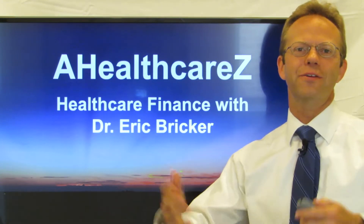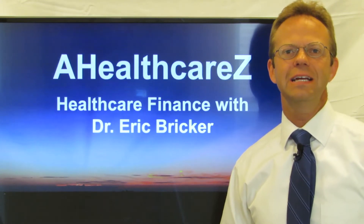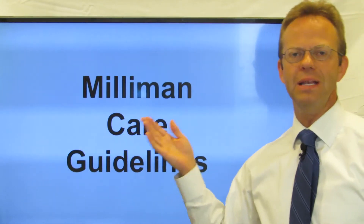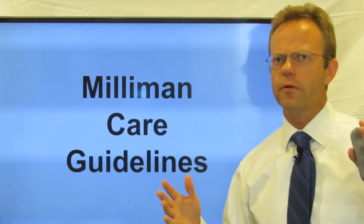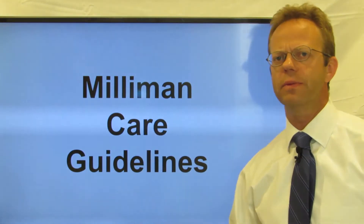Hello, this is Dr. Eric Bricker and thank you for watching AHealthcareZ. Today we're going to be discussing the Milliman Care Guidelines. So many of you are familiar with the large actuarial firm Milliman, but we're going to specifically talk about the Milliman Care Guidelines.